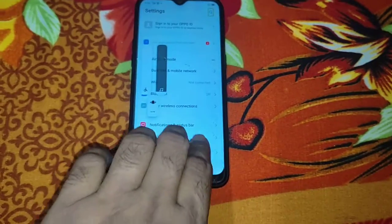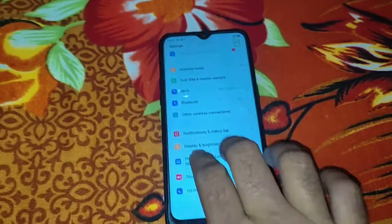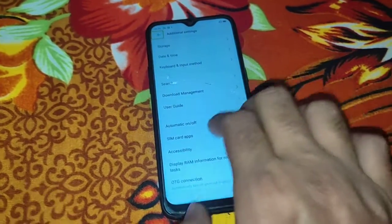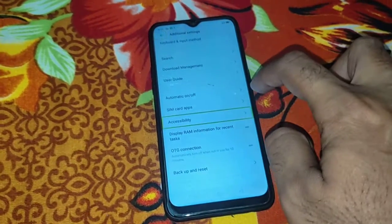Settings. Additional settings. Accessibility.